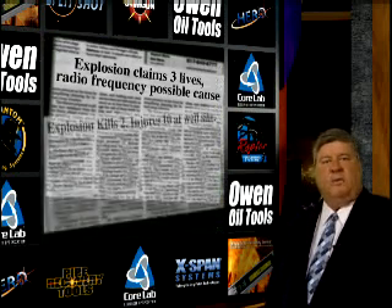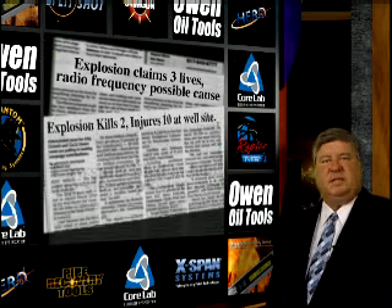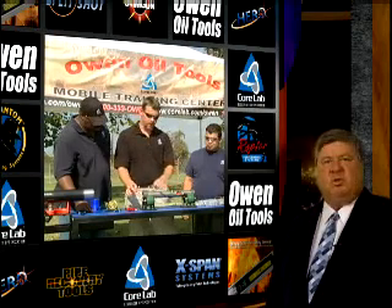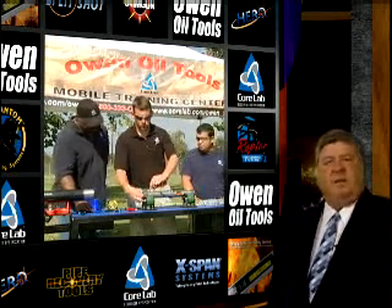Unfortunately, a number of explosive accidents occur each year. The result in most of these accidents is catastrophic. While procedures are effective in preventing accidents, they are only effective if they are followed. It is the responsibility of each explosive user to familiarize themselves with safe operating standards and to follow them.